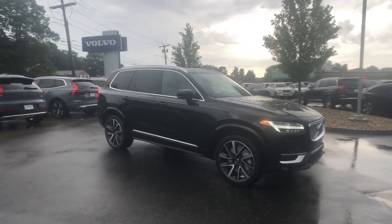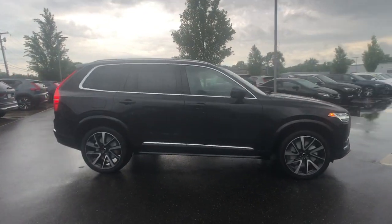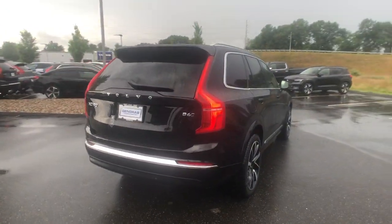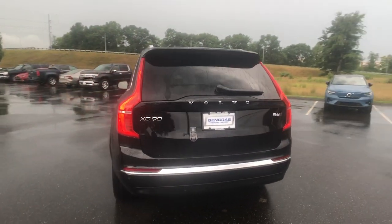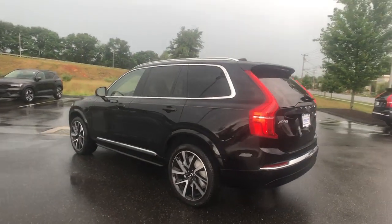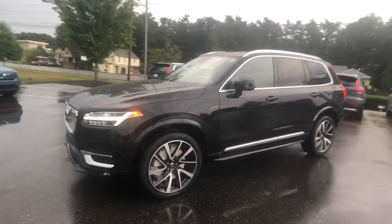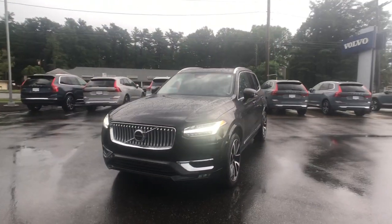You just found the 2024 Volvo XC90. Here's an elegantly styled XC90 that's supremely comfortable, secure, and satisfying to drive. Advanced safety features, a robust infotainment system, flexible seating, and smooth performance let you relax and enjoy what the road has in store.